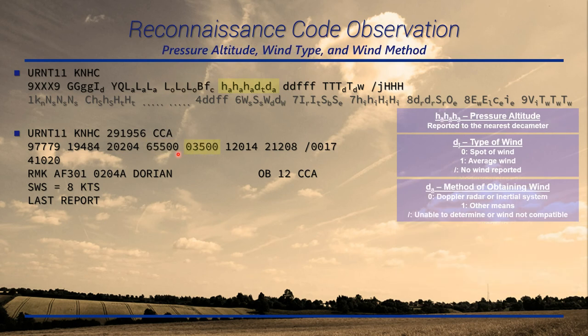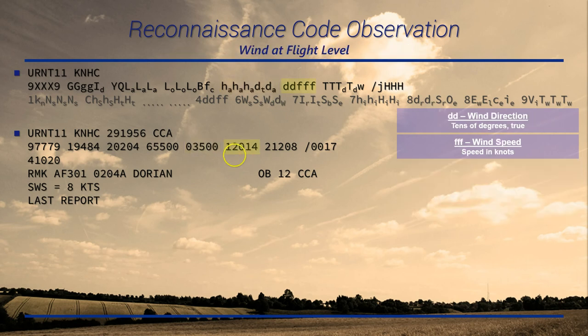The next group is pressure altitude, wind type, and method. The first three digits, H-sub-A, is pressure altitude to the nearest decameter — 35 decameters in this case. Followed by D-sub-T, the type of wind, and D-sub-A, the method of wind. Almost always you'll see these as double zeros: spot wind obtained by Doppler radar or inertial system. The next group is wind at flight level — and I want to emphasize flight level, as this is different from your surface winds.